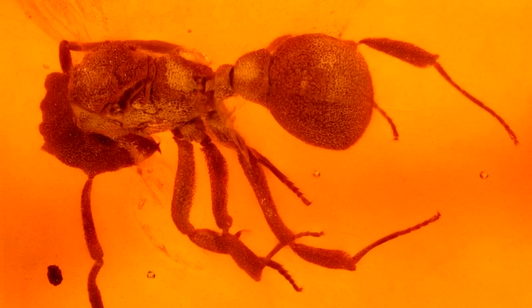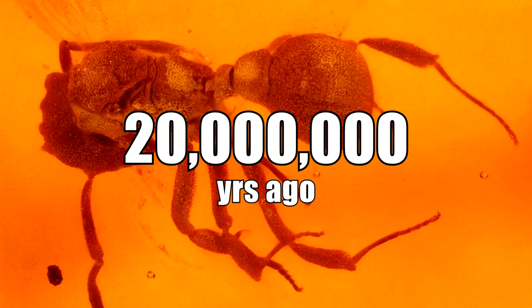Leafcutter ants have been roaming the Earth for millions and millions of years. Check out this extinct species of leafcutter ant, which happens to be related to our modern-day leafcutter ants, fossilized in amber from 20 million years ago. So you see, ants have been farming millions of years before humans ever walked the Earth.